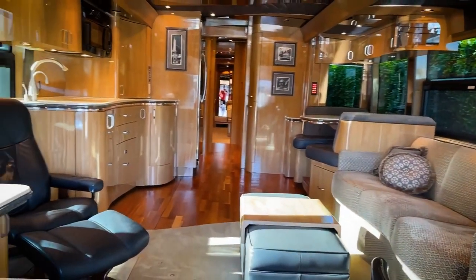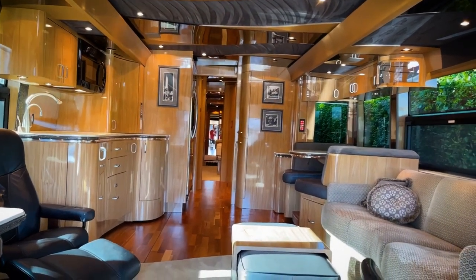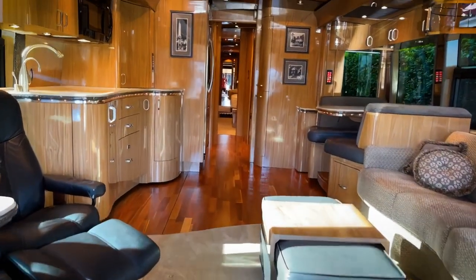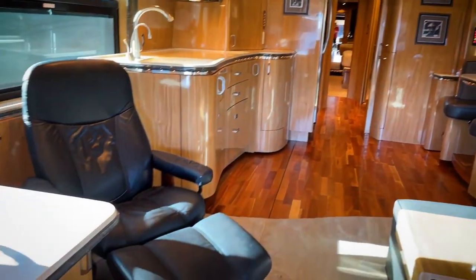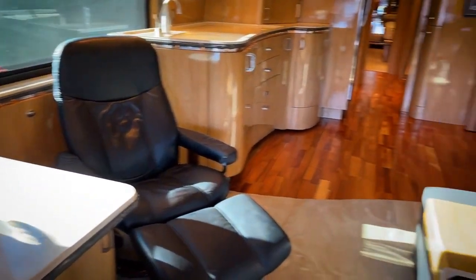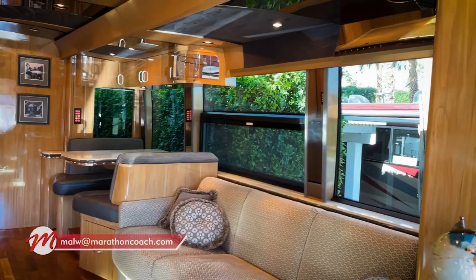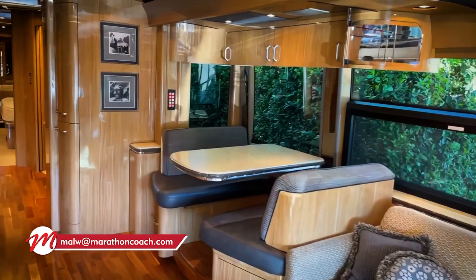We have not inspected it yet, so I just want you to get a good idea of what is to come. This is a 2008, under 65,000 miles, triple slide H3 — great floor plan. With inventory being what it is right now in the market, if you're looking to get into a coach, this is the one. Please reach out to me at malw@marathoncoach.com — this could be yours.